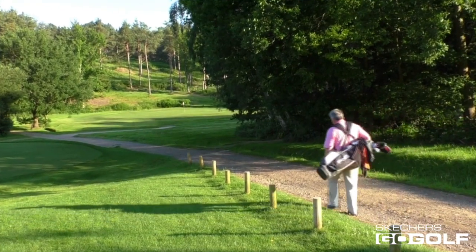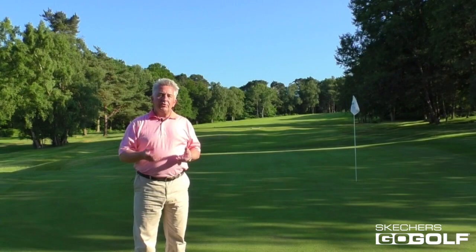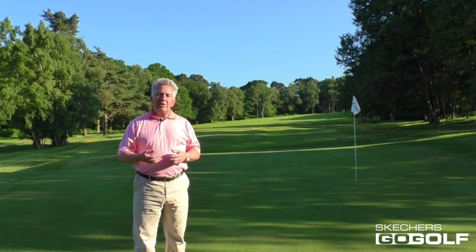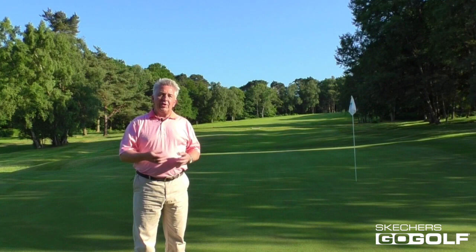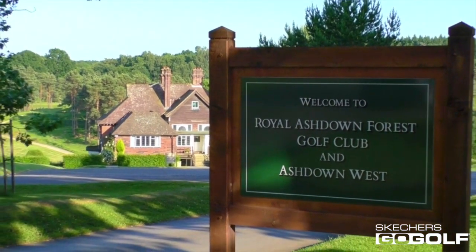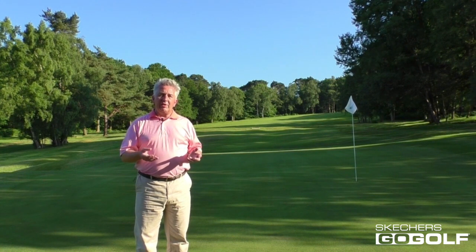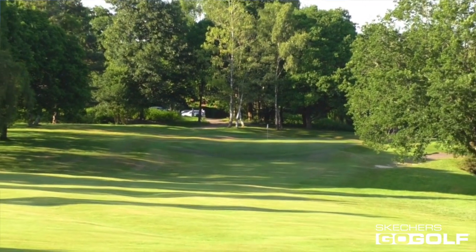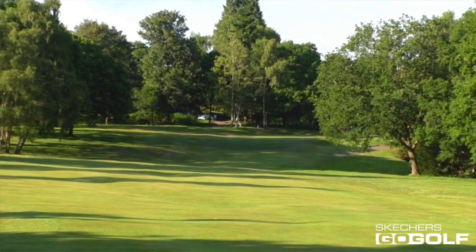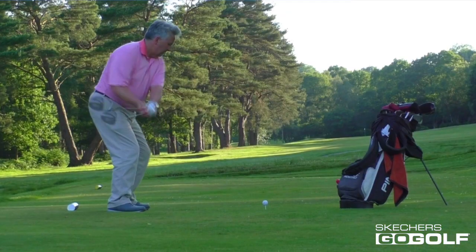Skechers is confident that every single shoe in its 2017 Go Golf collection offers straight out-of-the-box comfort. So confident in fact that it's teamed up with Golf Monthly to offer two readers a chance to really put this to the test in a fabulous day at Royal Ashdown Forest Golf Club in July. Our two lucky readers will each receive two pairs of shoes from the Skechers Go Golf 2017 performance collection and enjoy a day at Royal Ashdown Forest Golf Club where they'll wear the shoes for not one, not two, but three rounds of golf on the club's wonderful Old and West courses to really put those out-of-the-box comfort claims to the full test.